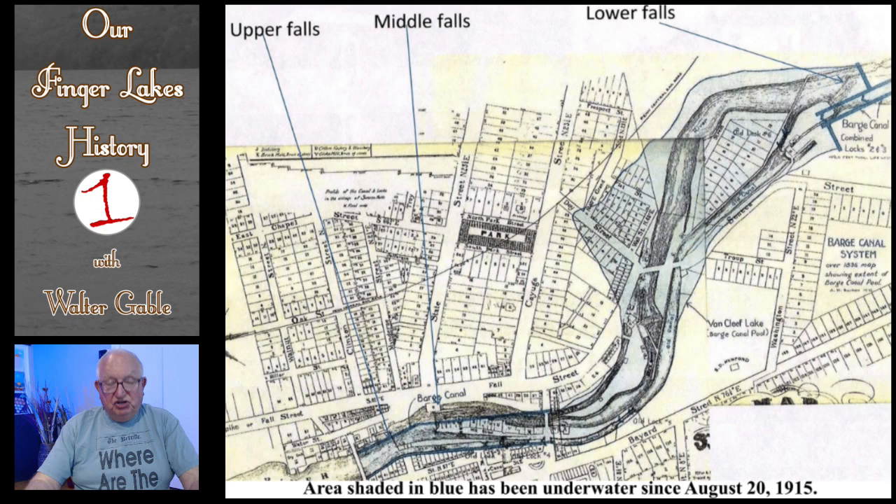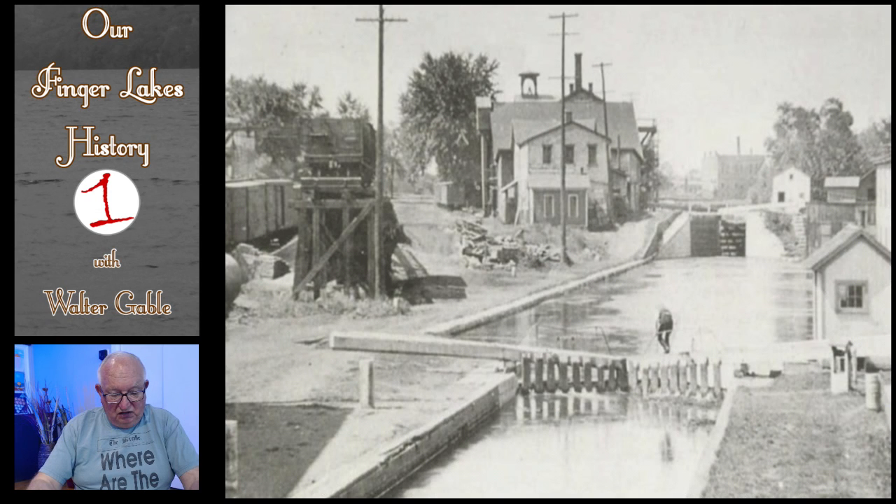This slide shows the first lock in Seneca Falls. It was completed in 1815. I hope you can realize how much better it would have been for boats to use this lock rather than try to navigate through the rapids. All of the locks on the Seneca River — at Waterloo, at Kingdom, and Seneca Falls — were completed in 1822. That new canal on the Seneca River led to great economic growth in Seneca Falls and Waterloo.